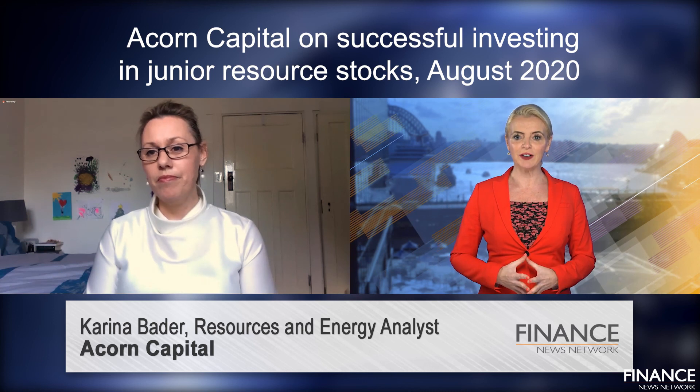Corina Bader, thanks so much for sharing your expertise and time with us today. Thanks very much, Rachel.